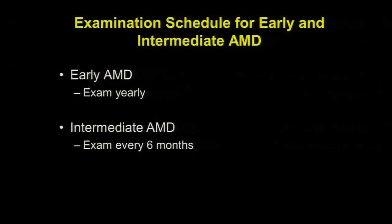How often should you be examined for macular degeneration? If you have very early signs, then probably once a year is sufficient. If you have intermediate macular degeneration, then at least every six months with a retina specialist, or more often if you have new symptoms.